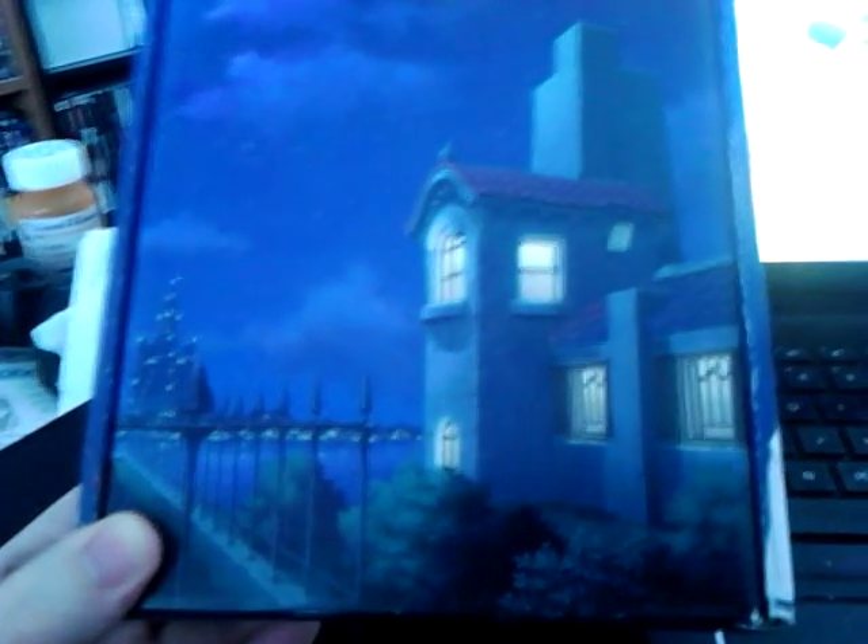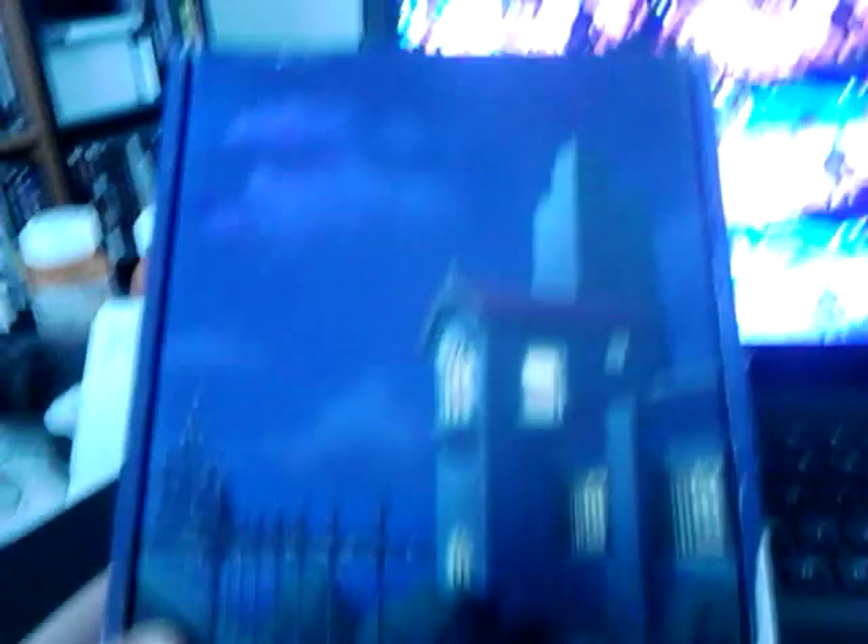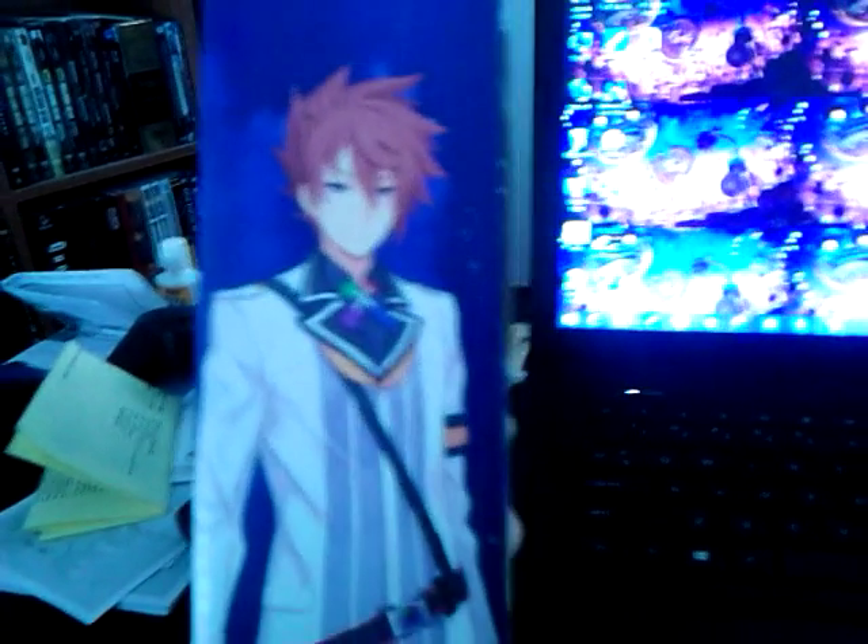This is actually the shipping box. It had a big ol' fat shipping label on it, but I was able to pull it off. And now you can see the pretty picture and the artwork of the characters on the side.